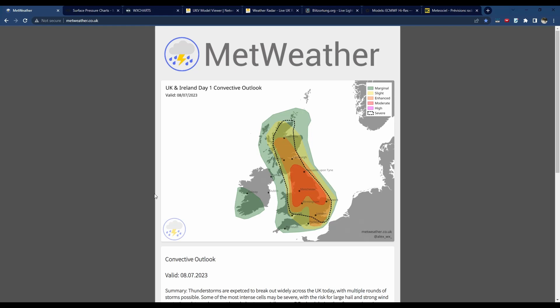Hi guys, welcome back to another video. I didn't expect to be making a video this morning, but the situation regarding thunderstorms has uptrended quite a significant amount, so I thought I'd just give you an update about what's going on and what to expect for today. I'll start off by looking at the new convective outlook — convective basically just means thunderstorms.